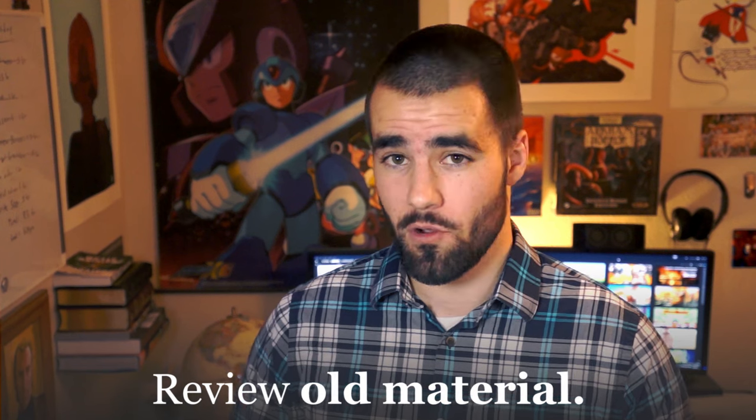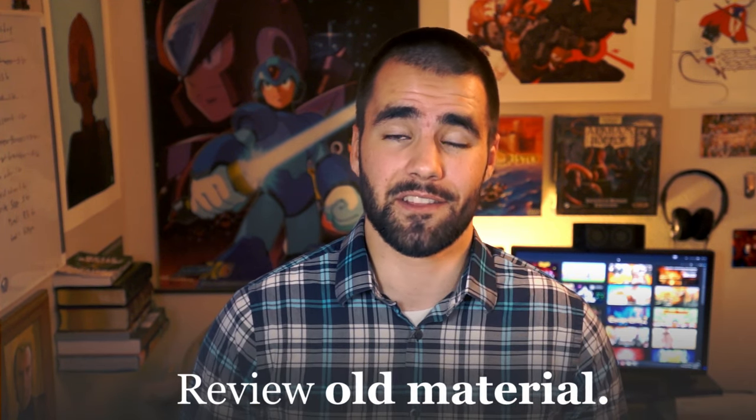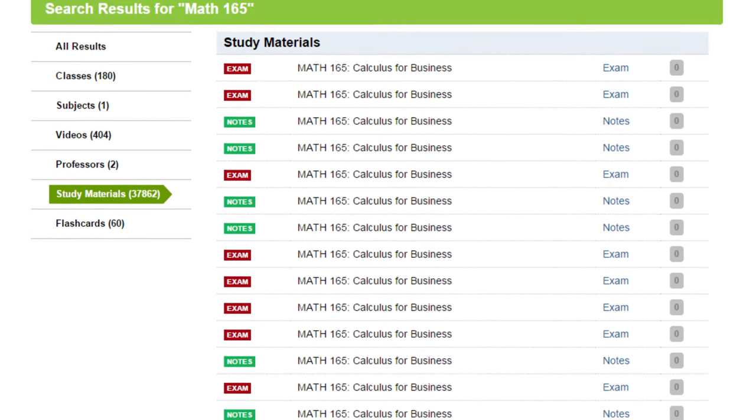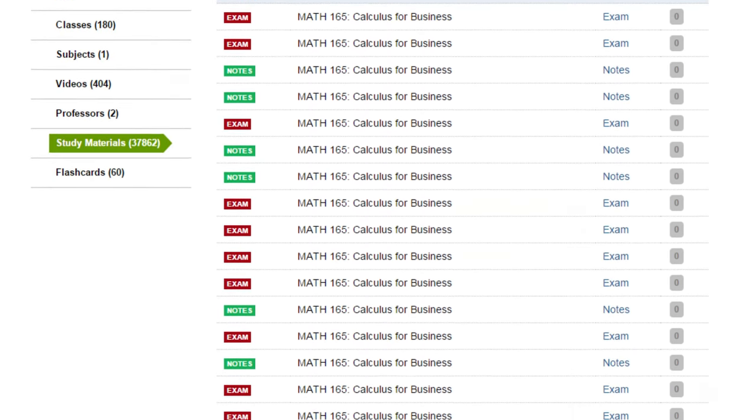My fourth tip is to review old material while you're studying. There's a site called Koofers.com where you can look up old tests and exam questions for your classes, and you may actually find something very similar to what's going to be on your final exams. If you can't find it on Koofers, you can also look at fraternity test banks, professional organizations, and other student organizations on campus.